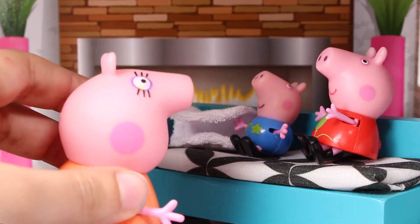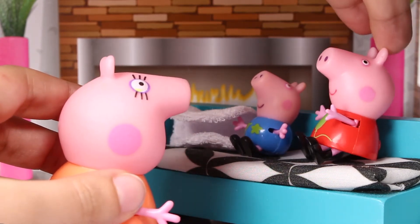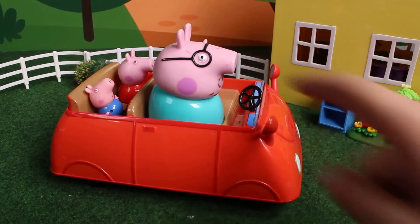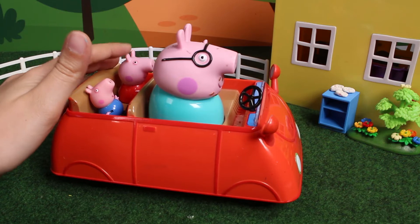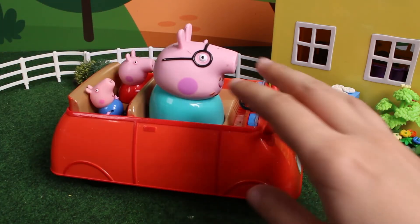Hello, kids. Let's go for a ride with Daddy in the car. Yes, Mom. How fun! Kids, oh well. Yes, Dad. We are ready. Ready? Here we go.